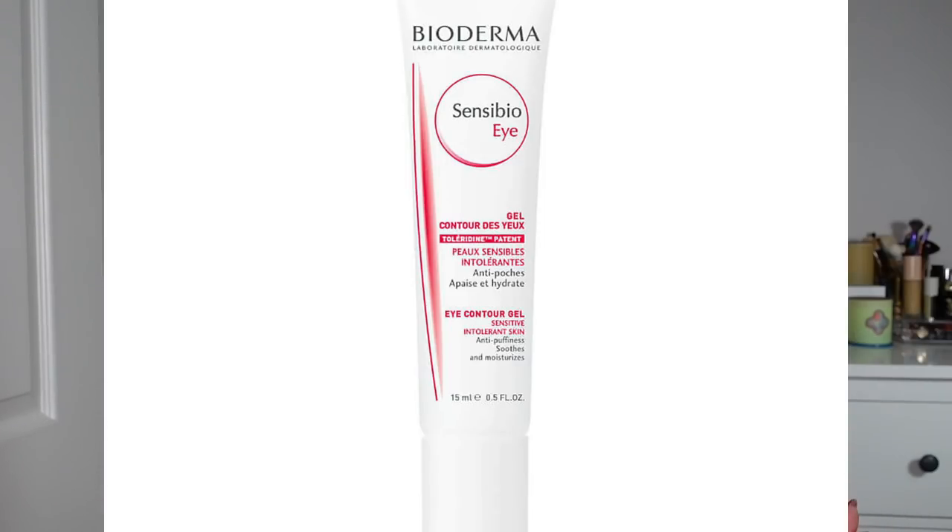Lastly, I have to recommend the SensiBio Eye Contour Gel — a gel consistency eye cream in a little white tube that I've used many of in my life. It's a light gel cream that sinks in quickly, smooths out the under-eye area, and wears beautifully under makeup. For me it's something I prefer during the day because it's more lightweight, but you could use it in the evening too. It's a great, straightforward, easy-to-get, accessible price point eye cream.